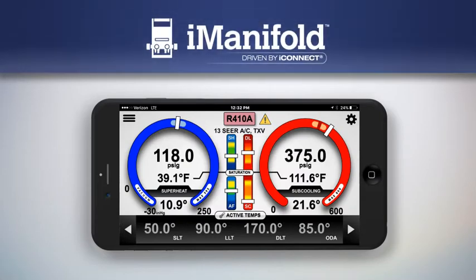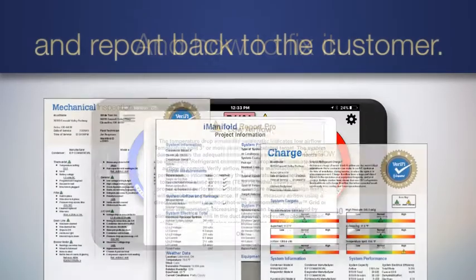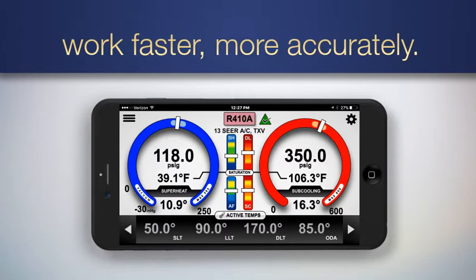But the i-Manifold goes far beyond pure data gathering and simple calculations. It tells you what's wrong, how it reached that conclusion, and how to fix it and report it back to the customer, so service techs of all experience levels can work faster and more accurately.